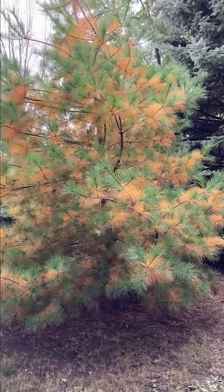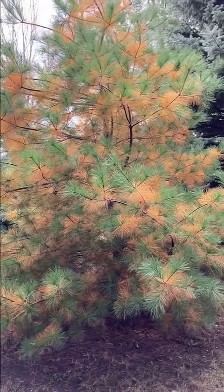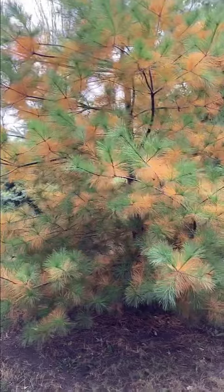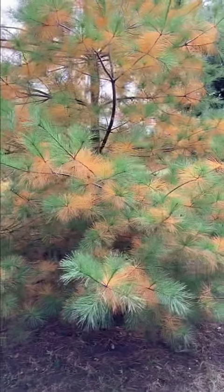What's wrong with my pine tree? Probably nothing. This is central Indiana, it's late September, early October. This is a white pine.